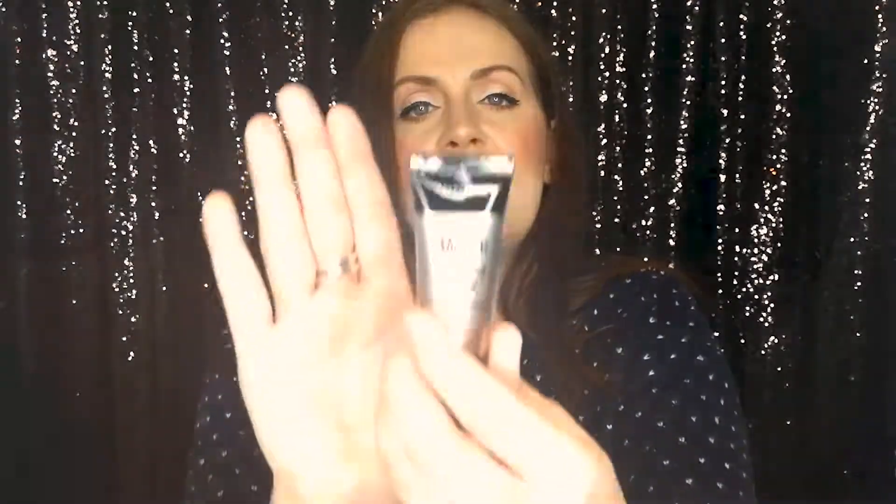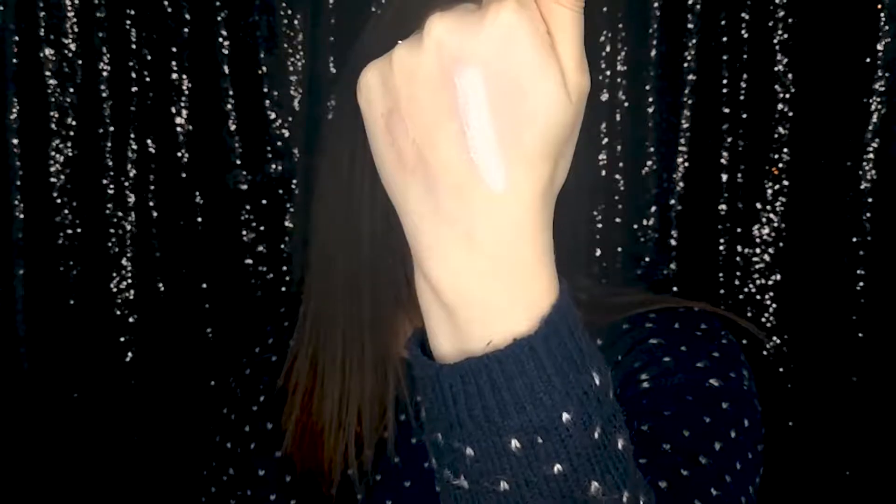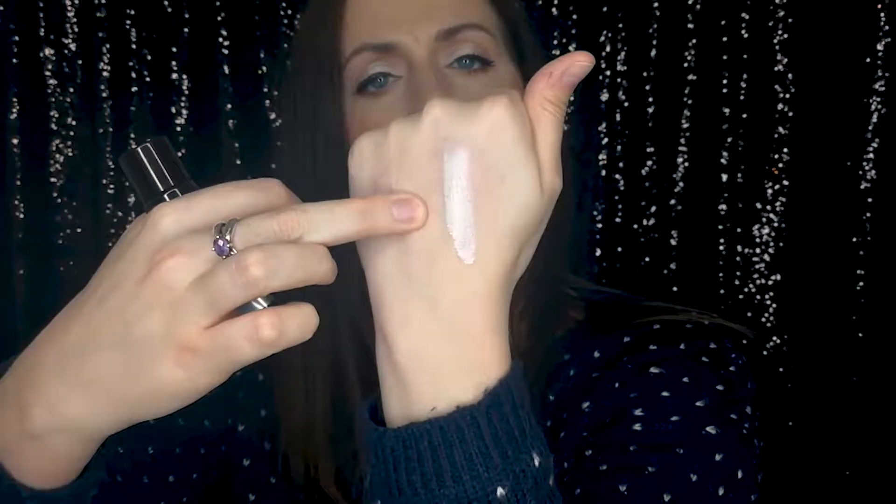I'll do a full test on that one. I also bought the Maybelline Master Strobing Liquid Highlighter — you get 25ml of product. The shade is Light Iridescent. Swatching it, it's really nice — reminds me of the NARS Copacabana liquid highlighter. Testing them next to each other, they're very similar, and the Maybelline is probably five times cheaper than the NARS. I'm excited to try that one.